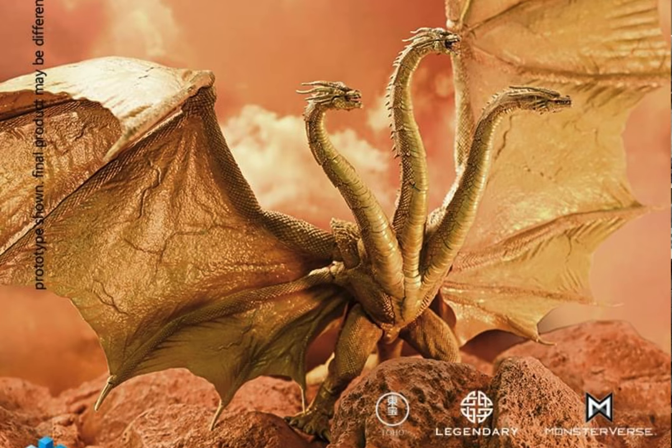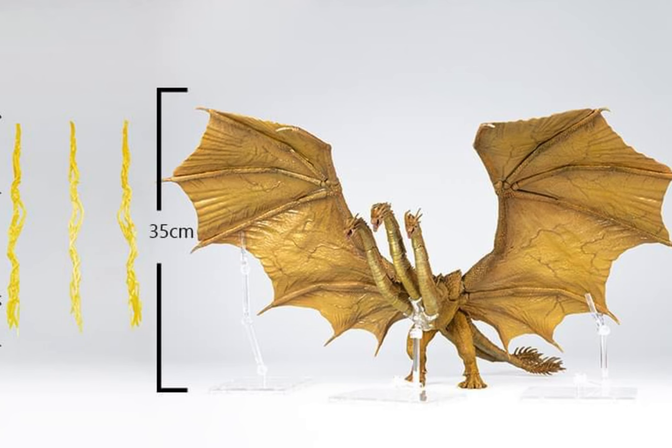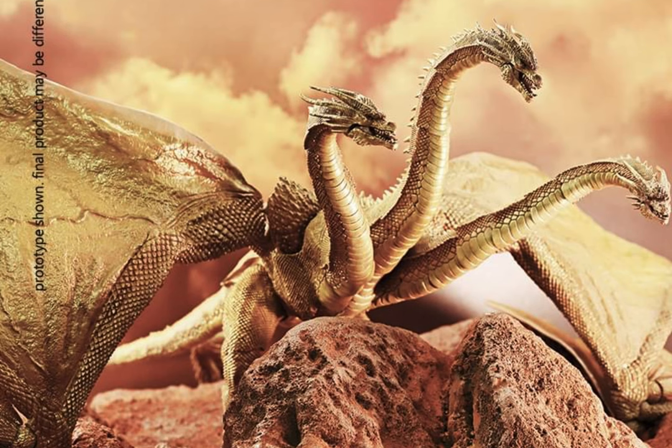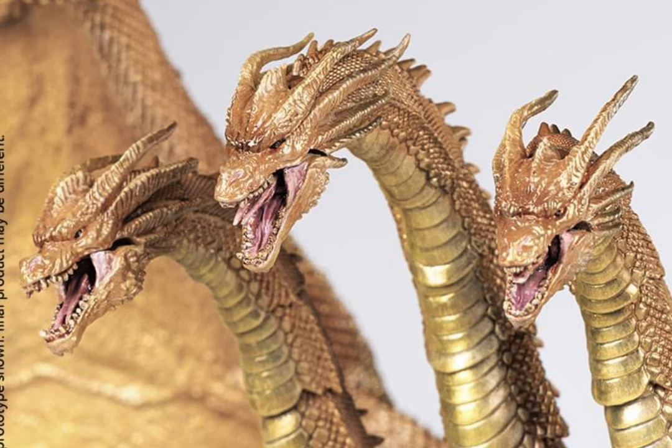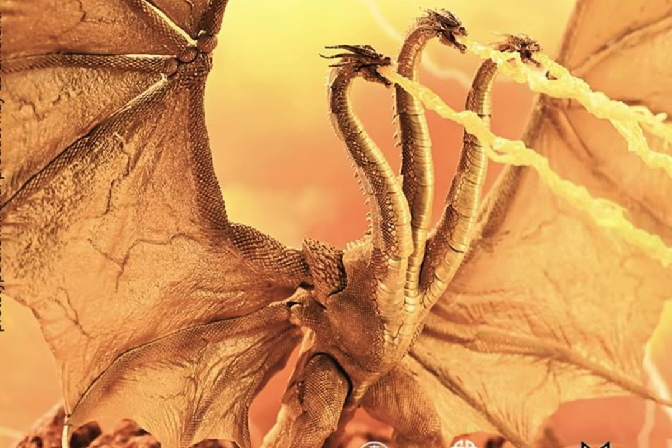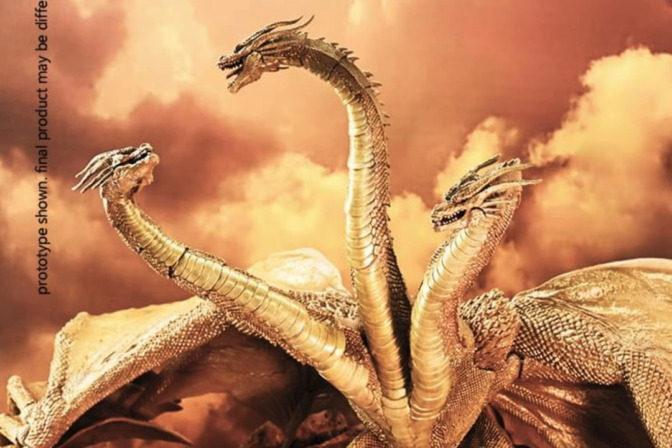We are finally getting gravity beams, which I think everybody's been wanting for their King Ghidorahs, and we're finally getting it. It looks like it's getting that gold paint scheme and everything, which all looks good.